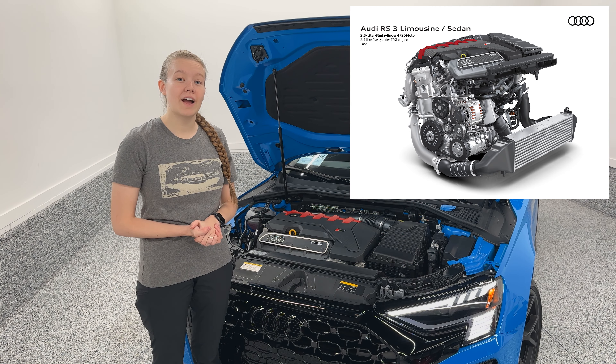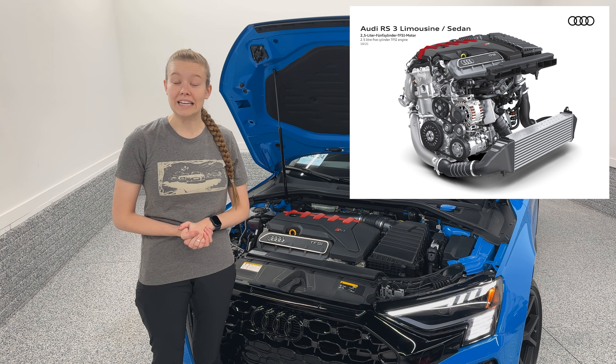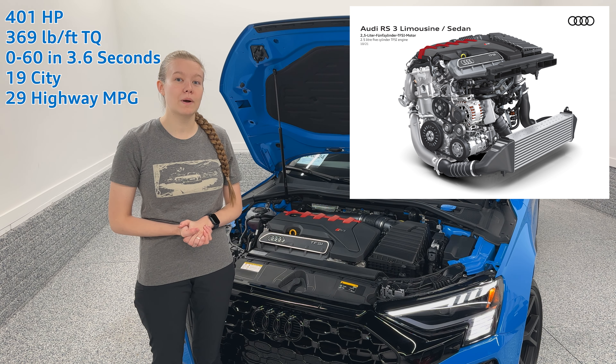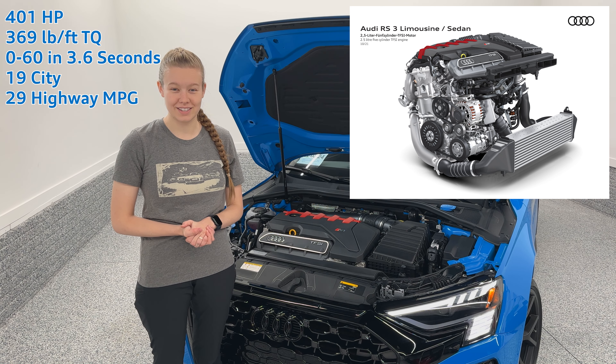The Audi RS3 is powered by the 2.5-liter five-cylinder engine. This engine is very special and has actually won the International Engine of the Year Award nine times. It makes 401 horsepower and 369 pound-feet of torque and goes from zero to 60 in 3.6 seconds.